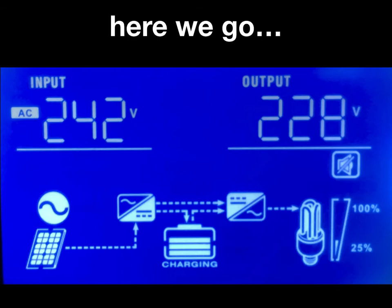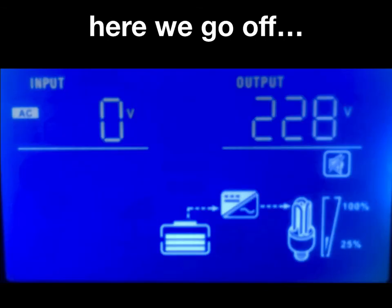But what happens if power goes off at night? Then we get a picture where we're running purely off the battery, and the battery is sending DC into the inverter which is converting to AC, which then powers my lights or whatever else is switched on.